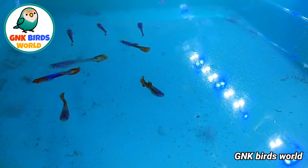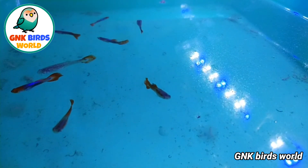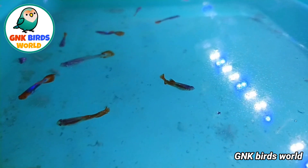In this Guppies Farm there is a variety of breeding. We will get breeding food. This is a variety of sales.